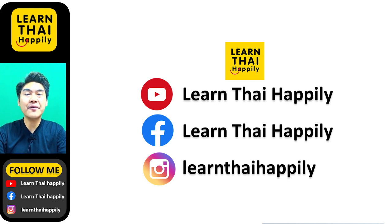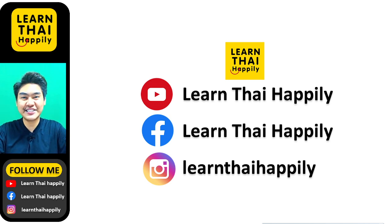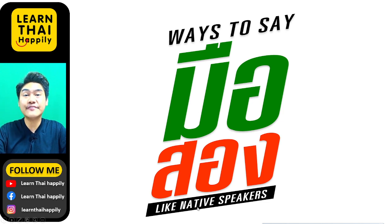Sawasdee krap! Hello everyone, welcome to Learn Thai Happily with me, Kru Stang, your Thai teacher. In this video I'm going to teach you about ways to say มือสอง like native Thai speakers. If you come to Thailand and would like to buy something, you will hear this word มือสอง many times from Thai people.